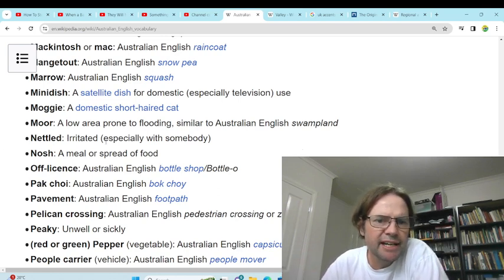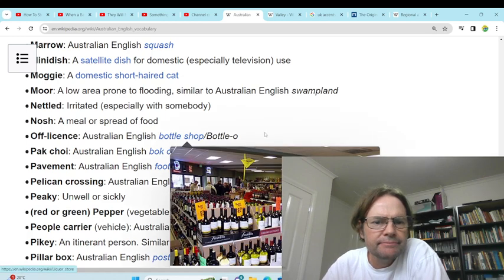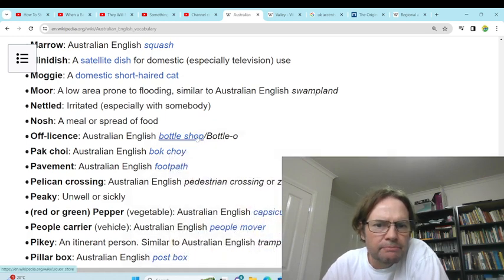'Nettled' — irritated. 'Nosh' — a meal or spread of food. 'Off-licence' — bottle shop or bottlo. Yeah, we do use those.